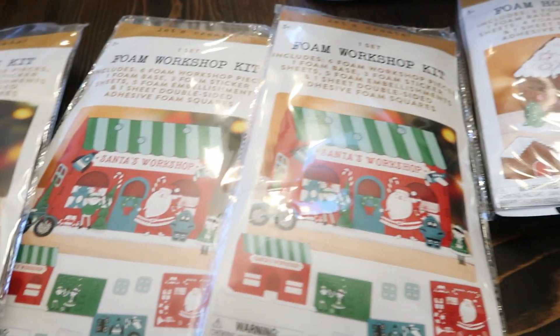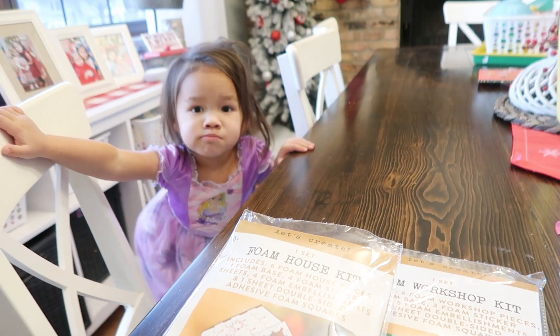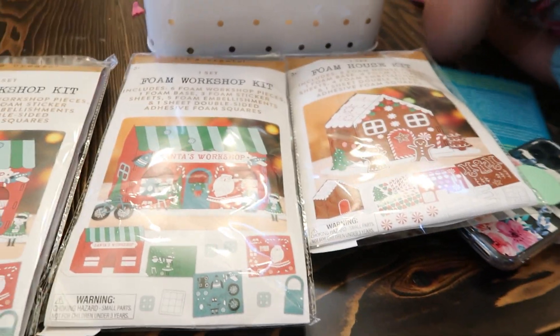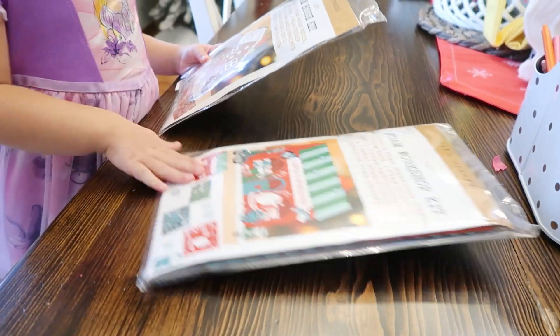This afternoon we're going to do a craft activity. We'll do one today and maybe one another time — you can pick just the regular house or Santa's workshop. Celia picks the regular house and Bryony wants to do the other one. Girls are working on their crafts and I'm still in my robe because it's warm and comfy.